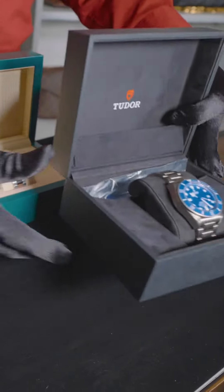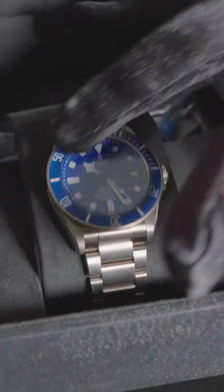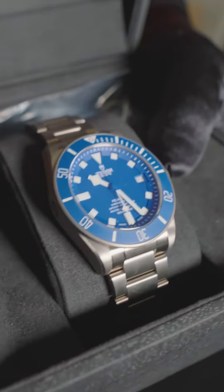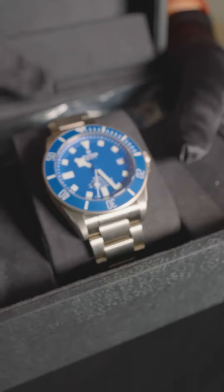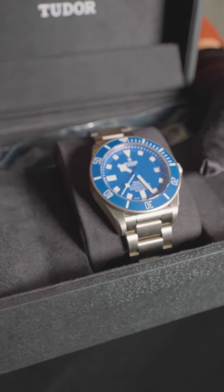I'd also like to show you a Tudor. This is a Tudor Pelagos. I love the fire of that blue dial, the blue bezel, titanium bracelet and casing. It's actually a very lightweight watch, but maybe you don't want the titanium band — it also comes with a rubber silicone strap that's blued to match the bezel and dial.